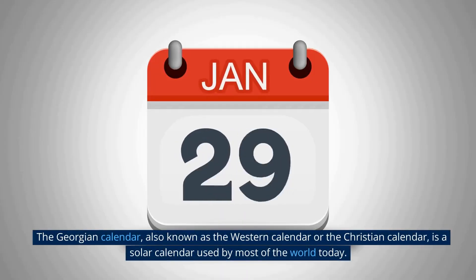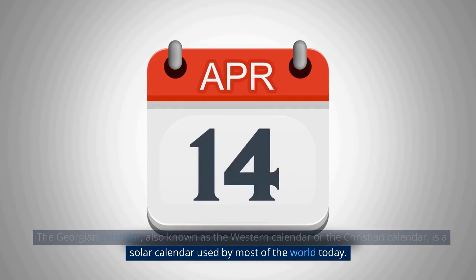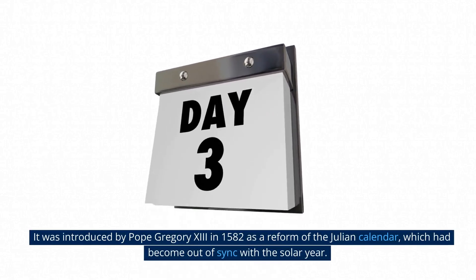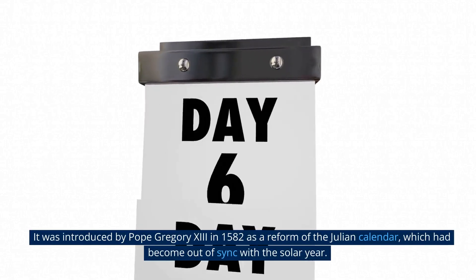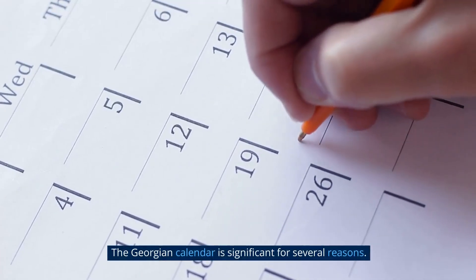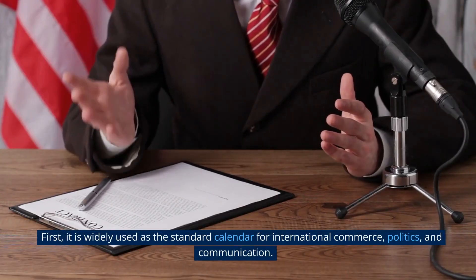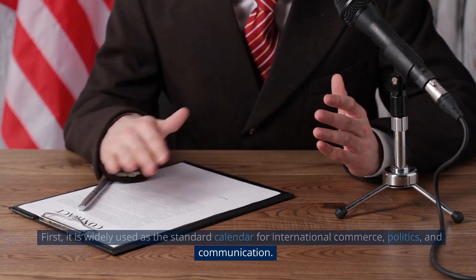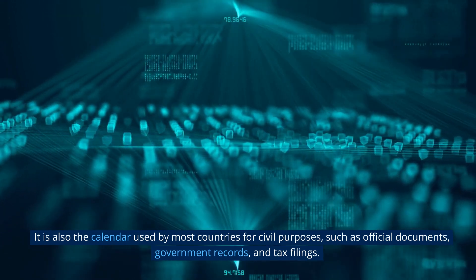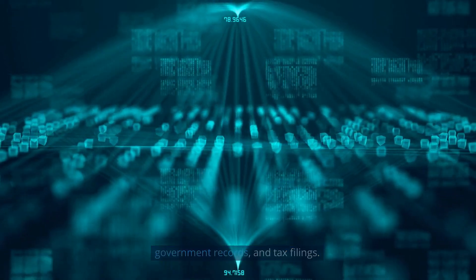The Georgian calendar, also known as the Western calendar or the Christian calendar, is a solar calendar used by most of the world today. It was introduced by Pope Gregory XIII in 1582 as a reform of the Julian calendar, which had become out of sync with the solar year. The Georgian calendar is significant for several reasons: it is widely used as the standard calendar for international commerce, politics, and communication. It is also the calendar used by most countries for civil purposes, such as official documents, government records, and tax filings.